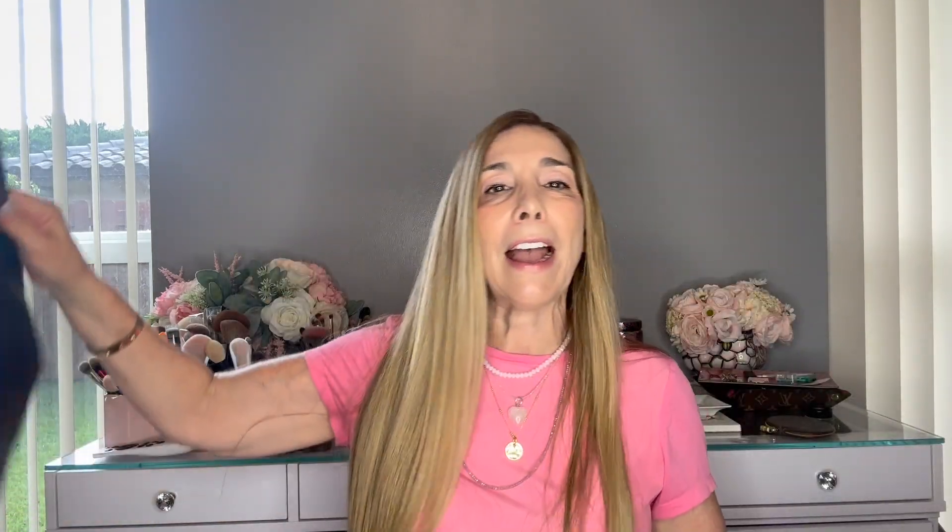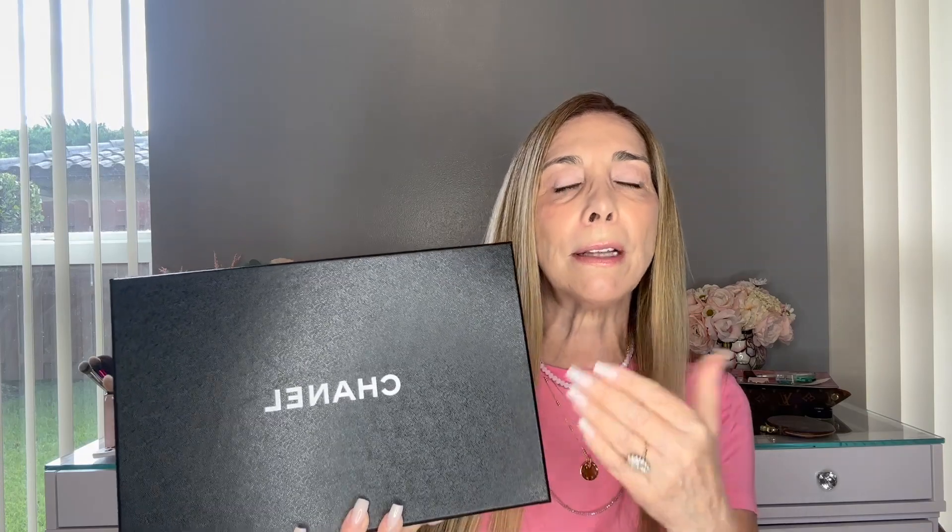One thing you'll notice is the first three pairs of shoes are all black — wasn't planned that way, but that's how it happened. My next pair is from Chanel. Here's the bag. I did travel with this bag from Vegas to Florida. This particular style is a classic and I already own a pair in a different colorway. I have been trying to purchase this particular color for one year.